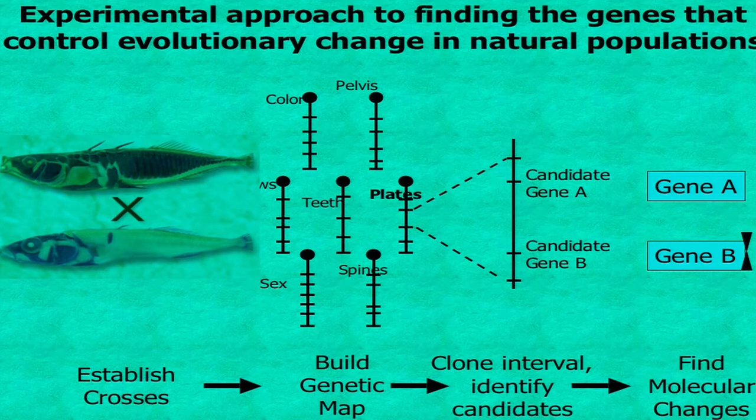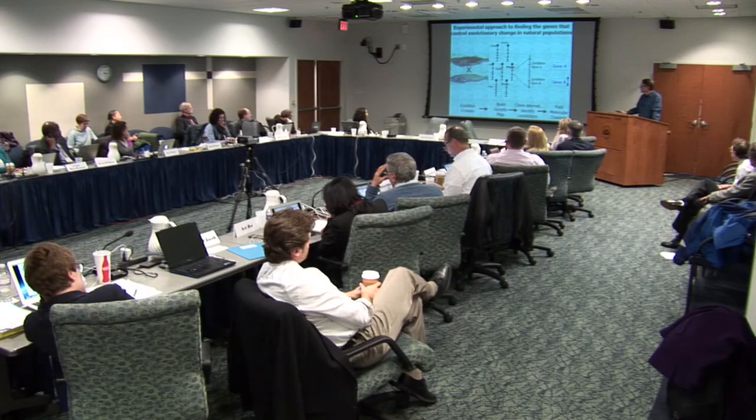Even though these fish show physical, physiological, and behavioral differences as large as you would see between different genera of animals, it's all evolved in the last 10,000 years. You can overcome the reproductive barriers using artificial fertilization to overcome the largely behavioral and mechanical incompatibilities between the recently evolved forms. That makes it possible to raise fertile F1 hybrids, raise large families, and treat it as a genetic mapping problem—how many chromosome regions control the interesting differences, and what are the genes and mutations that underlie them?